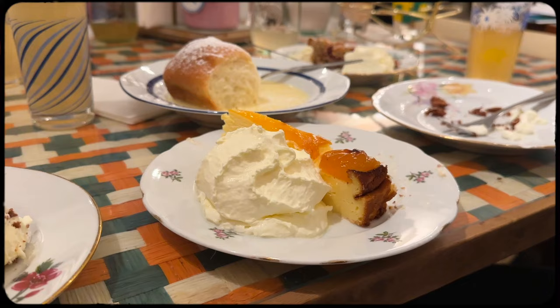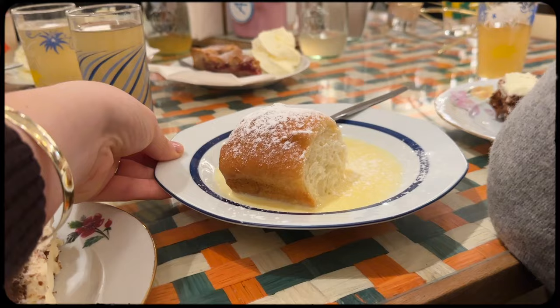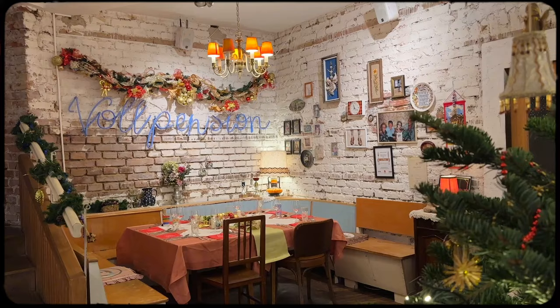Stop two was in the fourth district at a cafe that is quite literally run by grandmas, and I just love this whole concept. We cozied up and devoured a bunch of different cakes as well as a filled bun with — yes — my favorite custard, or vanilla sauce as they call it here.